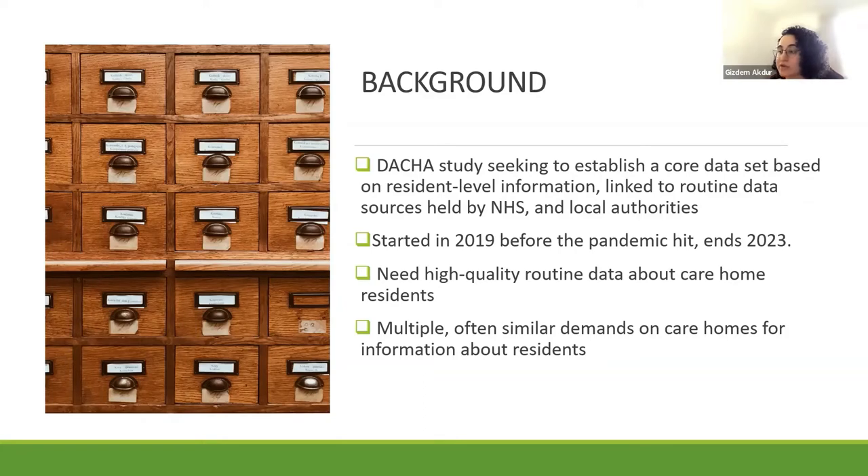In England, care homes collect and use data every day on the care needs of their residents and for regulatory purposes. However, this data is not organized in any specific way or published. Care homes might be filling in records in paper and electronic formats, because some still only use paper-based forms, some are fully digitalized, and some use a mix of both.